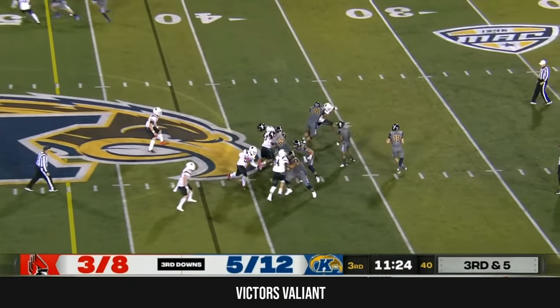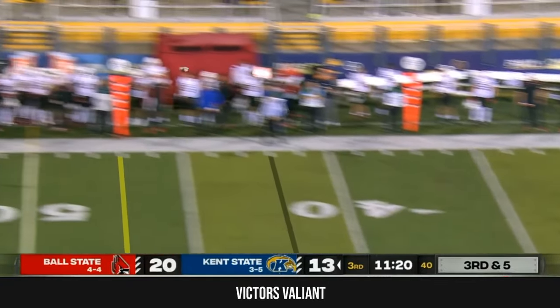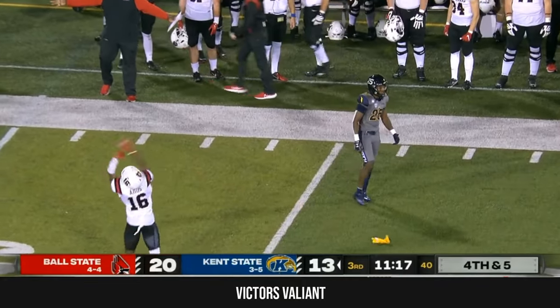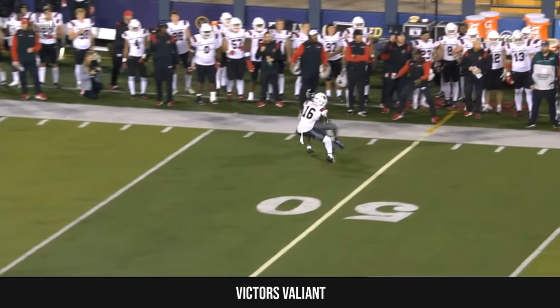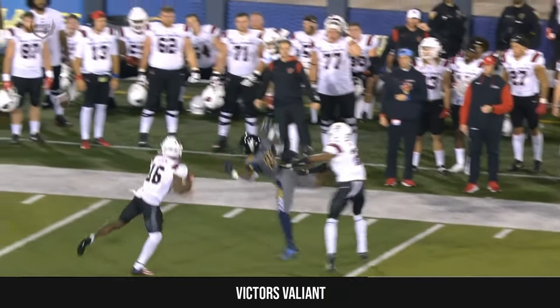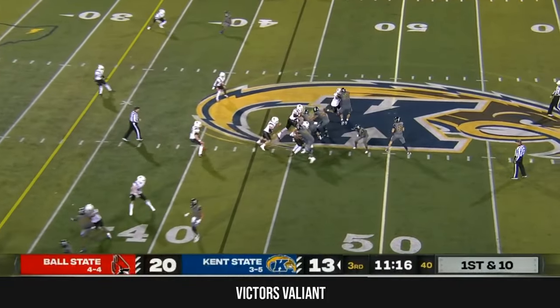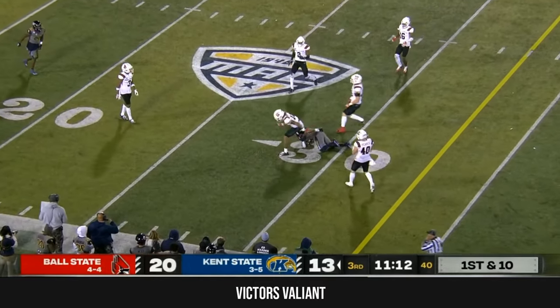Five of 12 on third down today for Kent State. Schley escapes one, throws on the run — incomplete. A late flag — Ball State can't believe it. Yeah, he kind of hooked him around with the arm. I think it was definitely a penalty, but first and ten for Kent. Nice — and they take advantage of it.